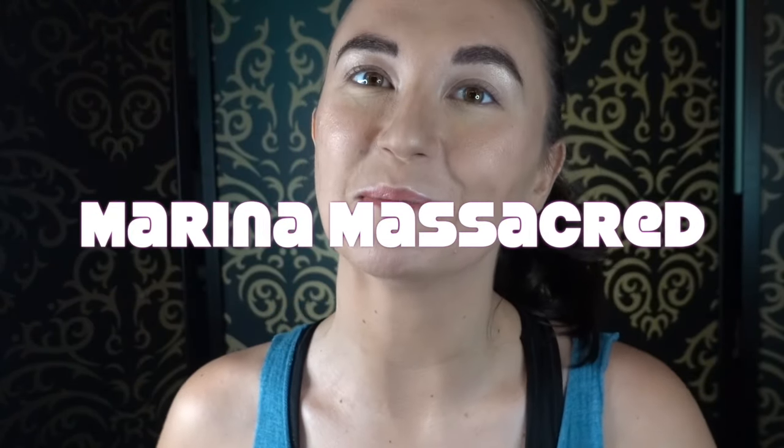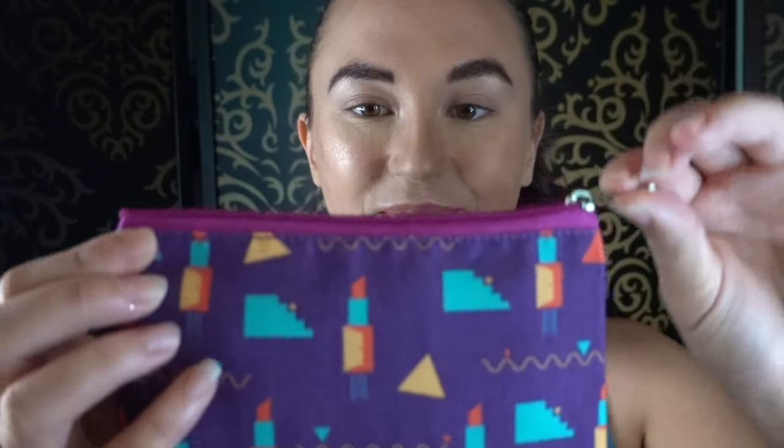Hello and welcome to my channel, my name is Marina. Today I'm going to show you what I got in my June Lip Monthly bag. It's a super cute bag — I'm definitely going to keep it. I gave last month's to my mom.